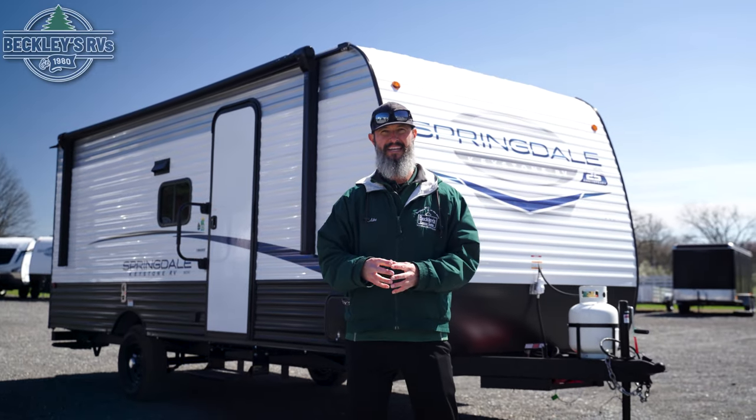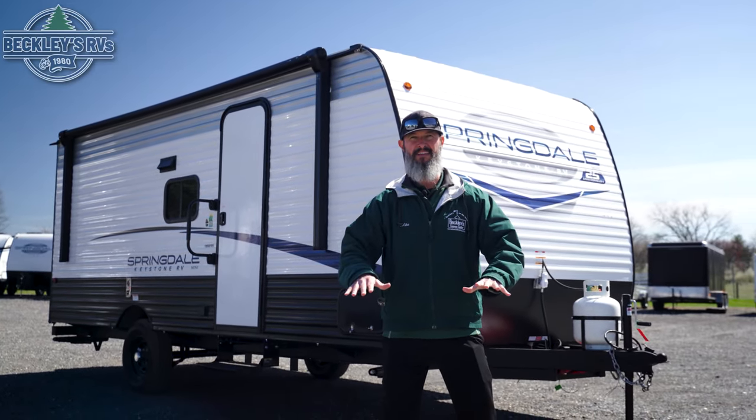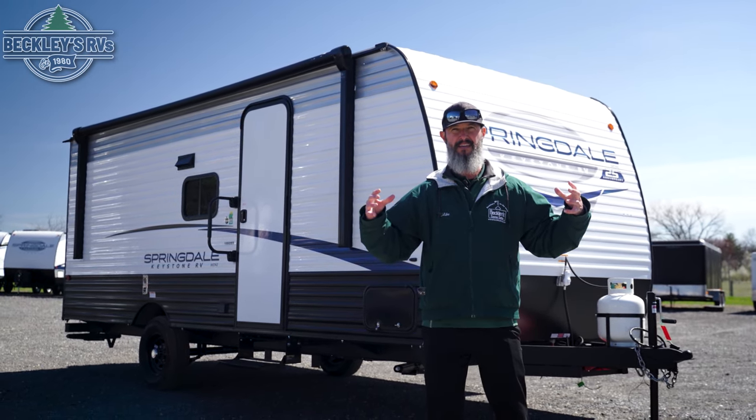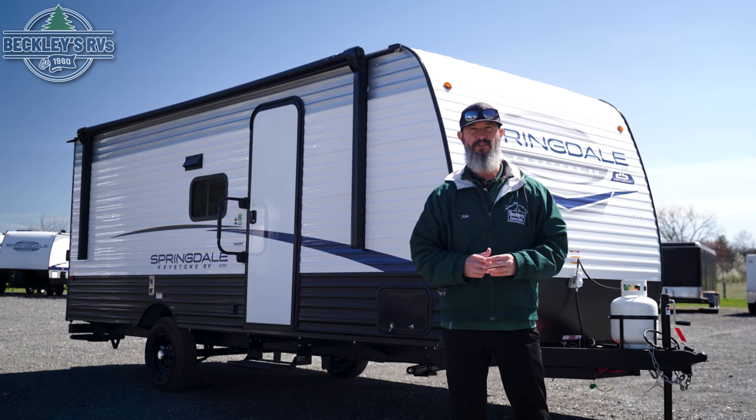Hey RVers and future RVers, it's Mikey B with Beckley's RVs. We've got behind us a 2024 Keystone Springdale Mini 1860 SS. There's nothing mini about it, and you'll see when we get inside — big slide, full wall slide, it lives big. Let's go take a peek and show you all about this awesome little camper.